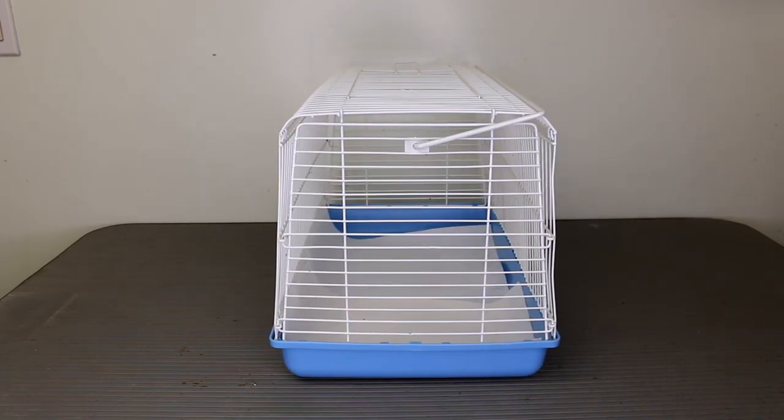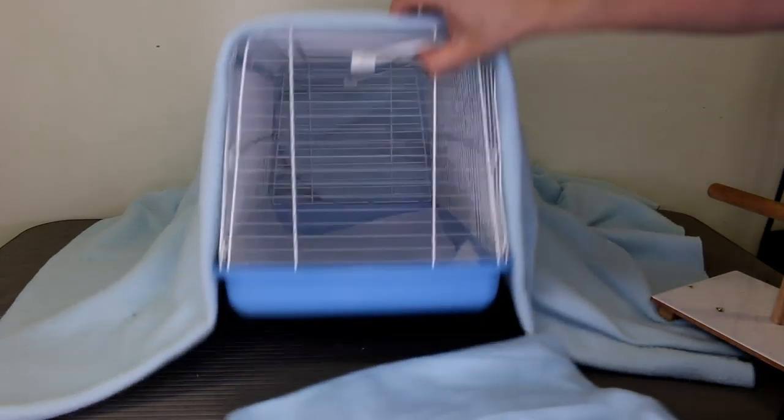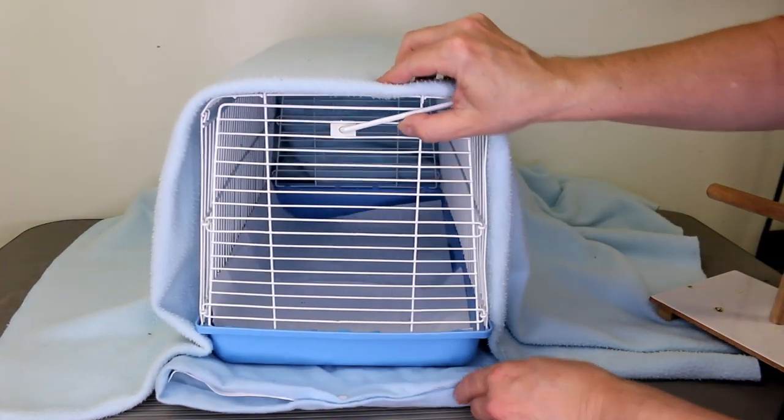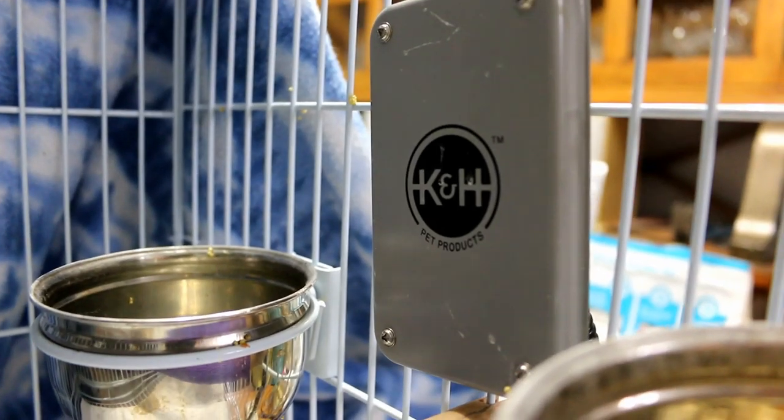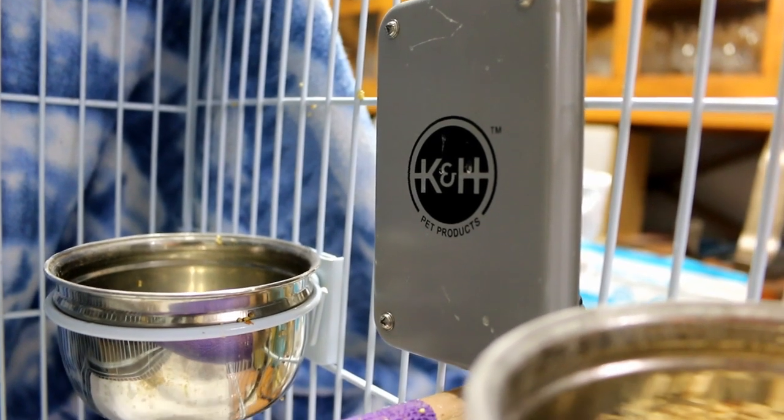When I have a sick or egg bound bird, I always use a hospital cage or a travel cage — a small cage where you can confine your bird. Take out all the perches and cover the cage with a towel or blanket on three sides, leaving the front open. You want to keep your bird warm because they lose body heat very quickly when ill. I use a heating pad on low underneath the cage. If the bottom gets too hot, place a towel over the heating pad, or use one of those bird heaters that attach to the side of the cage and emit radiant heat.